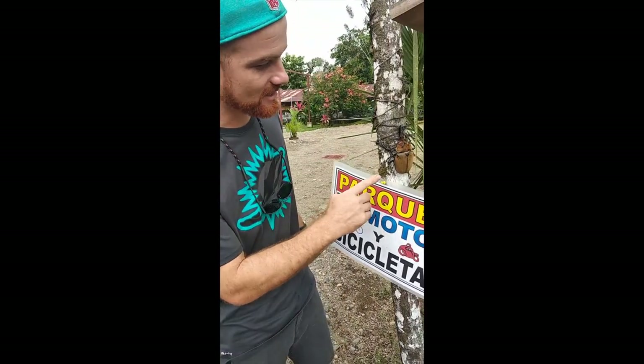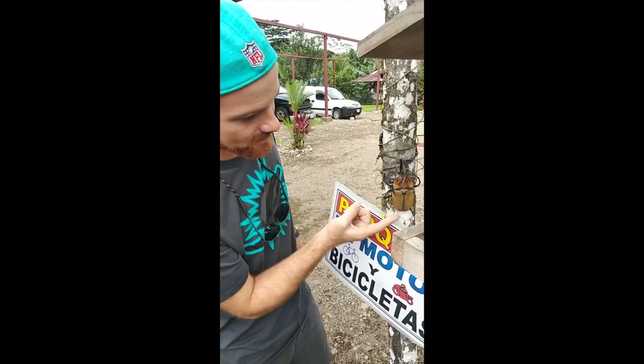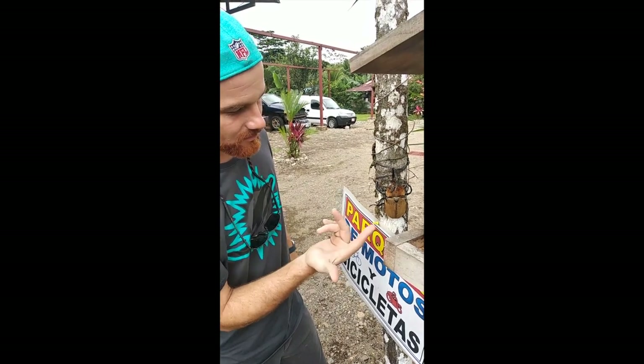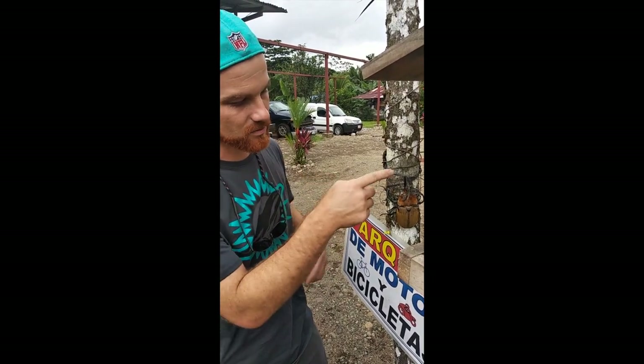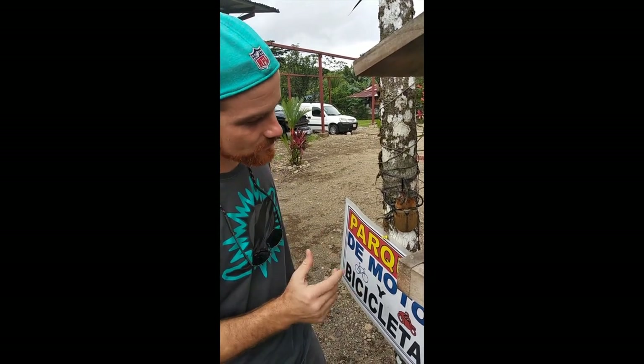Look at this thing. It is massive. We had a measuring tape and we measured it from point to bottom — it's five inches long. We did a little bit of research on it. They're not dangerous, but what the males do is use their horns to fight and have territorial battles.